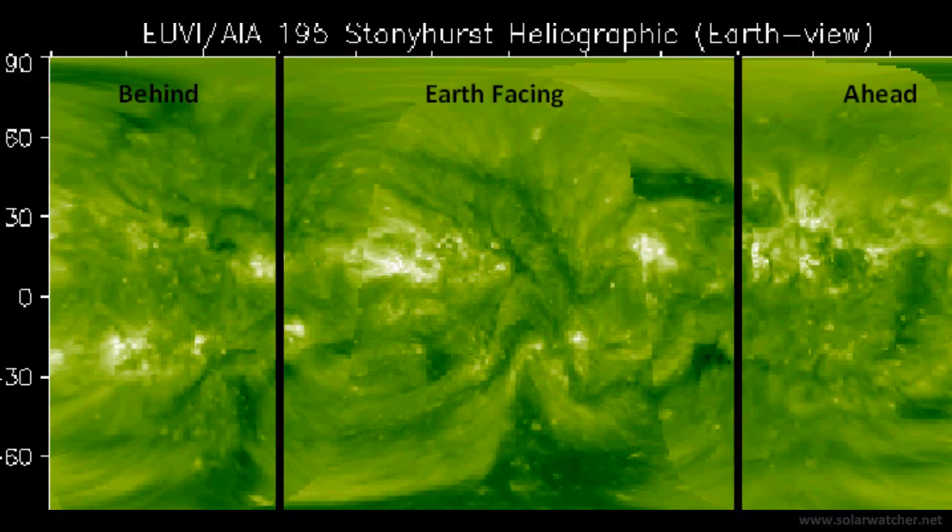We're now looking at the Stonyhurst heliographic and taking a look ahead in terms of active regions and coronal holes that will be turned in the limb for the coming week. The northern hemisphere shows fairly minimal activity, but the southern hemisphere is showing a strong coronal hole formation which should be rotating onto the Earth-facing side of the disc in around 24 hours, and also a strong active region that should be turned in the limb in around 3 to 4 days time.